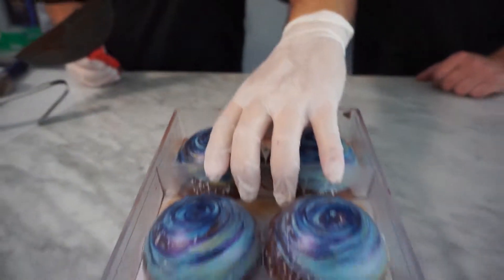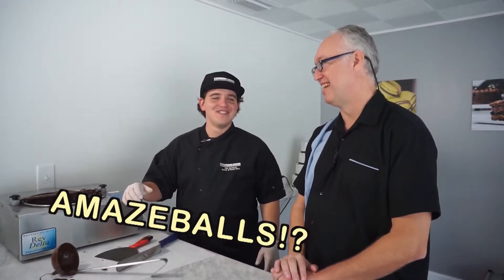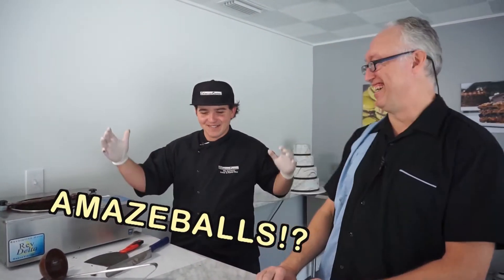Do you ever look at something when you're done and go, I made that? Every once in a while. It mostly happens with how things taste. It was probably the apple caramel that I made — that was great. Don't you love those moments when you're like... and then everybody is like... I made that. Those are amazeballs!